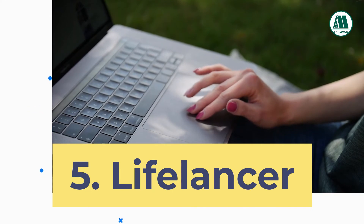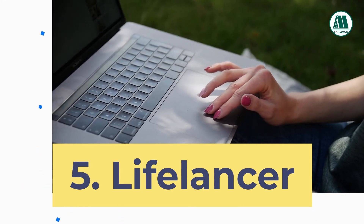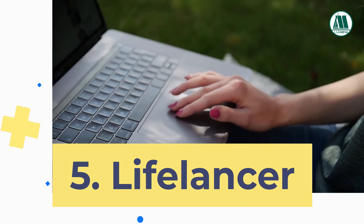5. Lifelancer.net. It is a platform for freelance jobs in life science, IT and digital health.